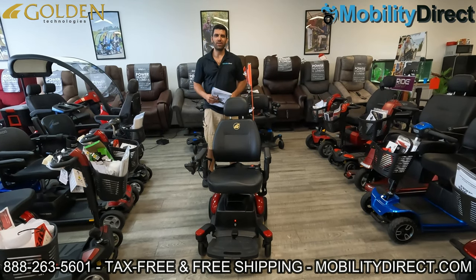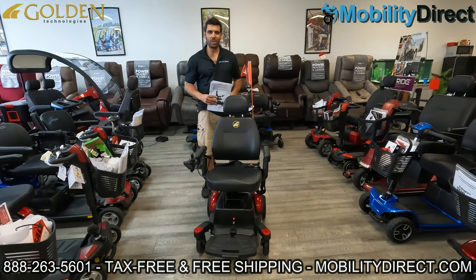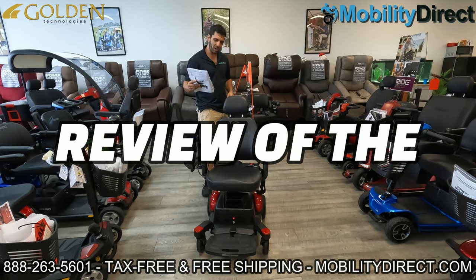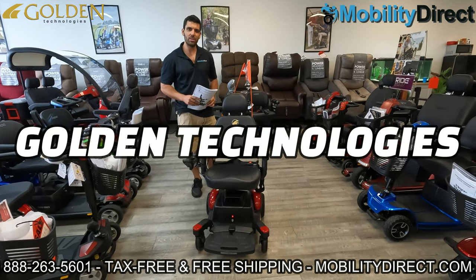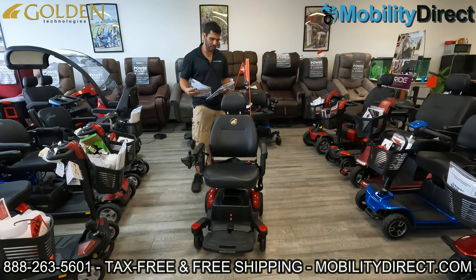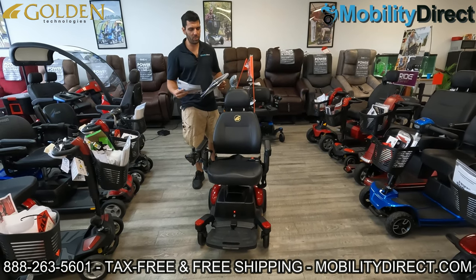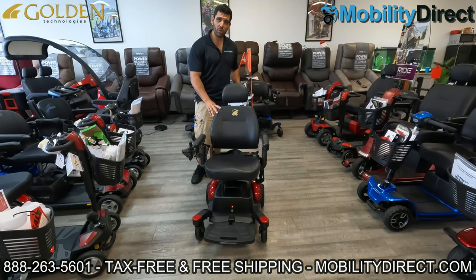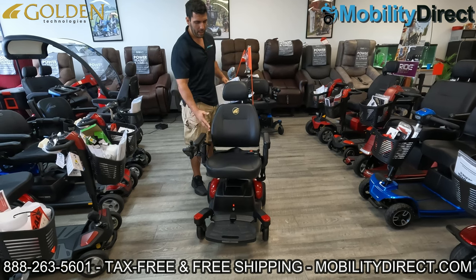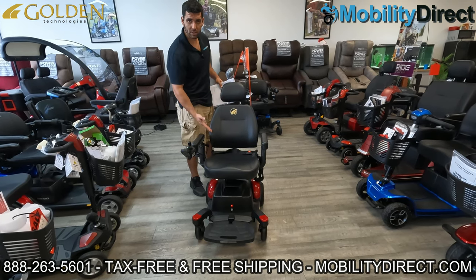Hi everybody, I'm Sergio with Mobility Direct and welcome to our YouTube channel. In today's video we're going to give you an in-depth review of the new Golden Technologies Buzzabout Power Wheelchair. This is model number GP164. It's one of the only travel power wheelchairs that can come apart and that features a full captain's seat.